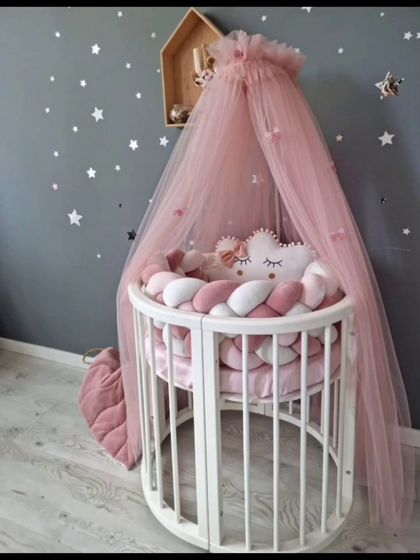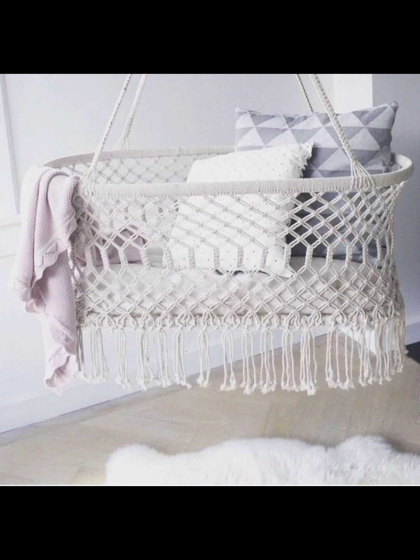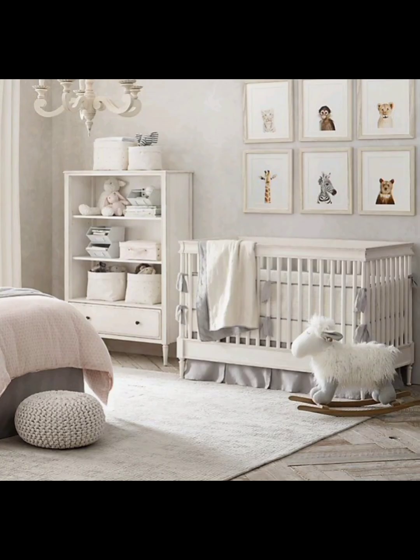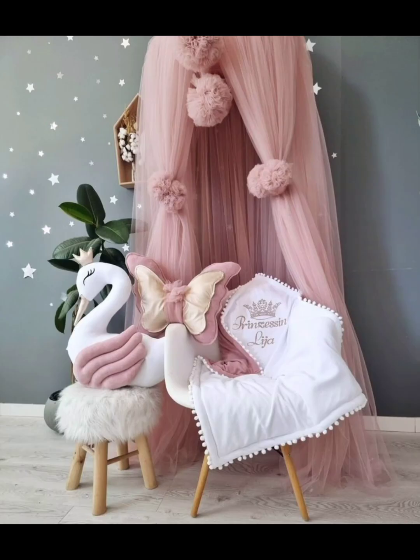Hello ladies and gentlemen, hope you're all doing well. Welcome to our channel! As you prepare to welcome your precious bundle of joy into the world of 2024, one of the most essential items on your nursery checklist is undoubtedly the baby crib. A safe and comfortable crib is not only a place for your newborn to rest and sleep, but also serves as a centerpiece of their nursery decor. In today's video, we are going to explore different and latest trends in baby cribs for 2024.